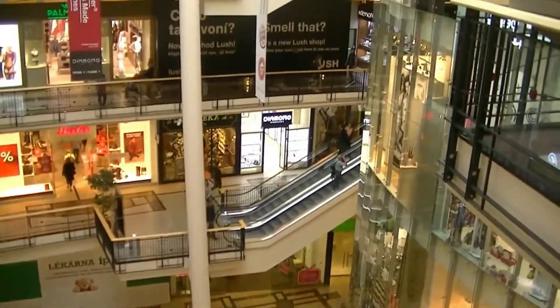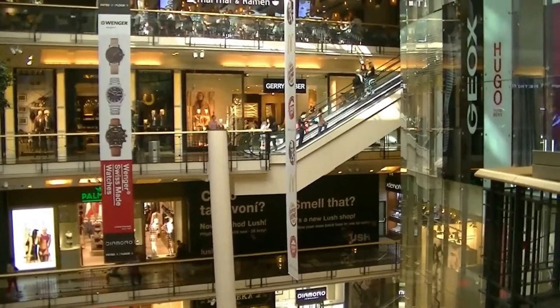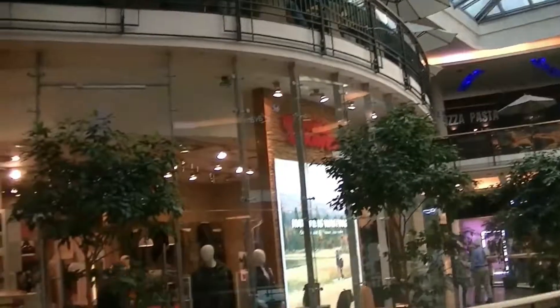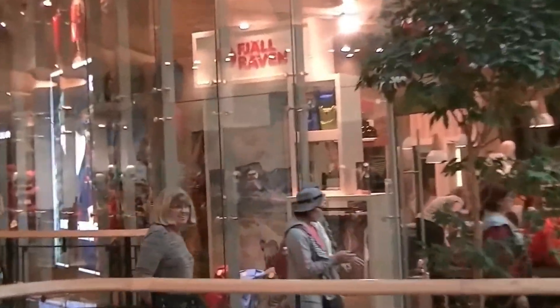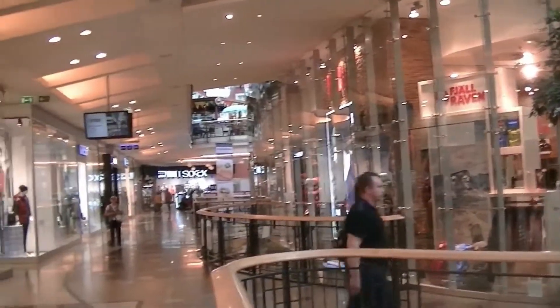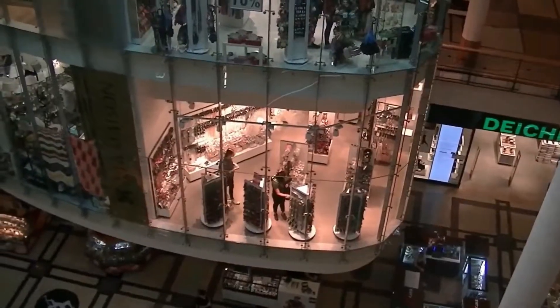I'll tell you what, you want some nice malls, come to Europe. Holy mackerel. Look at the size of this place. Is this unique or what?